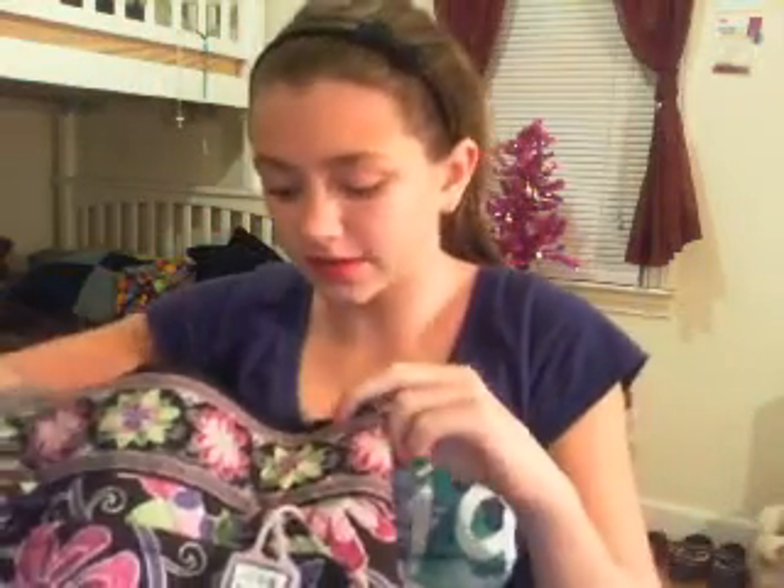I also have a couple of pieces of candy. So that's everything I have in my purse! I hope you guys all enjoyed — bye! Oh my god, this video is so long.